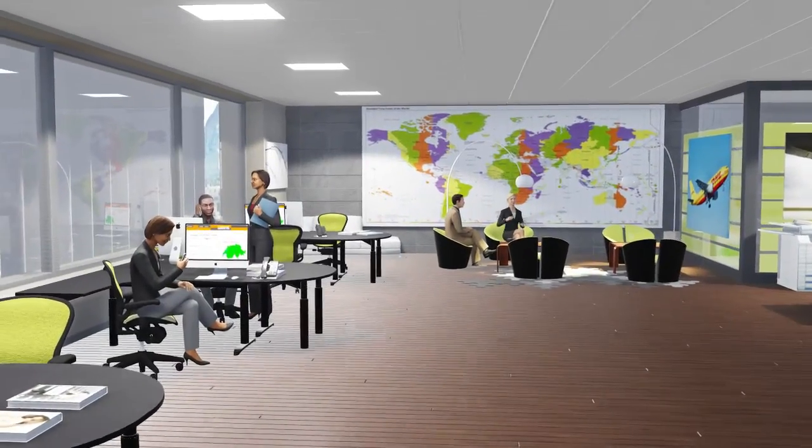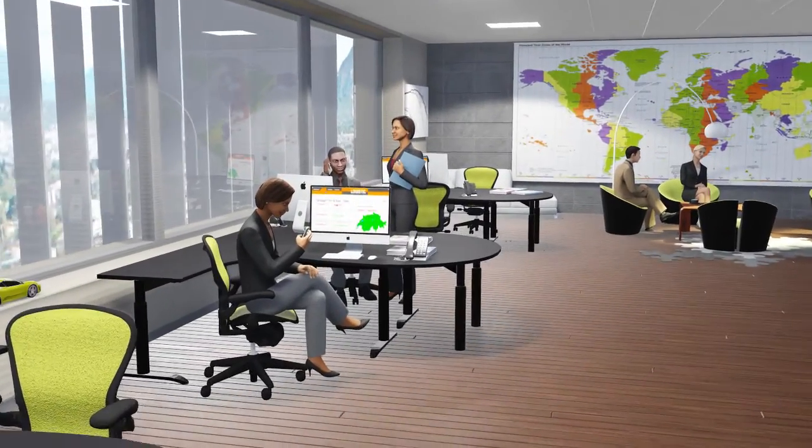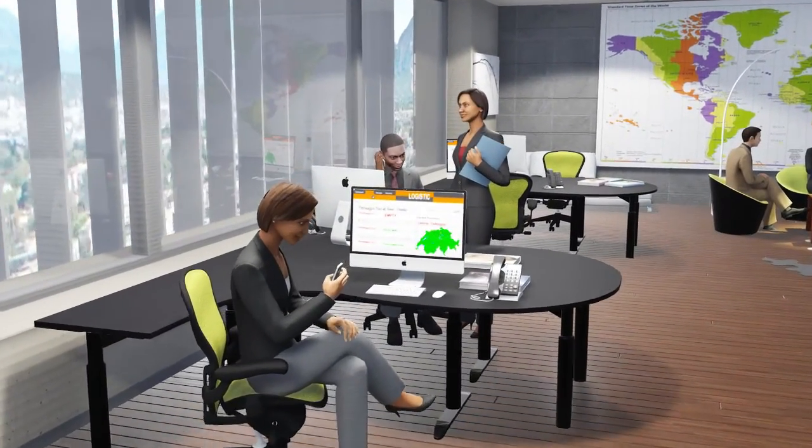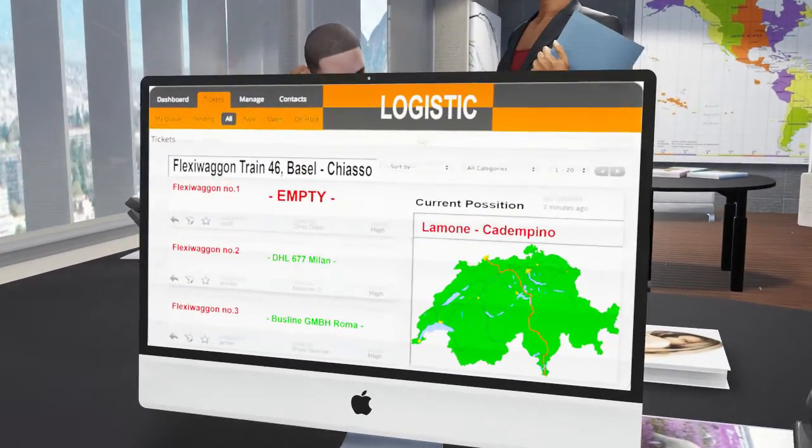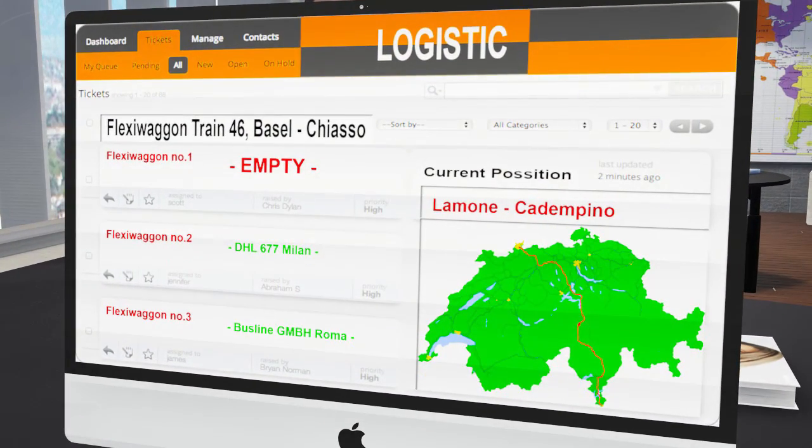Furthermore, it also keeps track of the wagon's geographic position via GPS and whether it has a load or not. This is very useful information for transport and logistics operators.